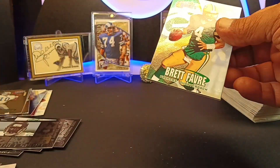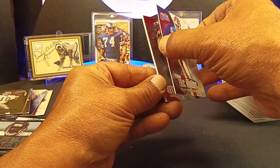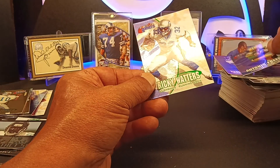Last pack. We get a Brett Favre right off the bat. Moulds. Keyshawn. Antonio Freeman. And our last card — Ricky Waters.